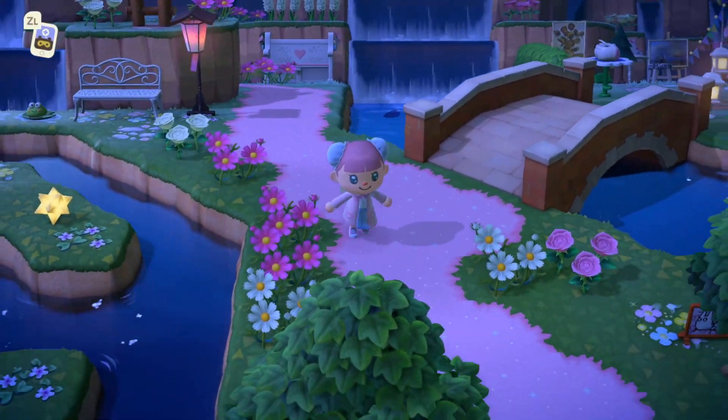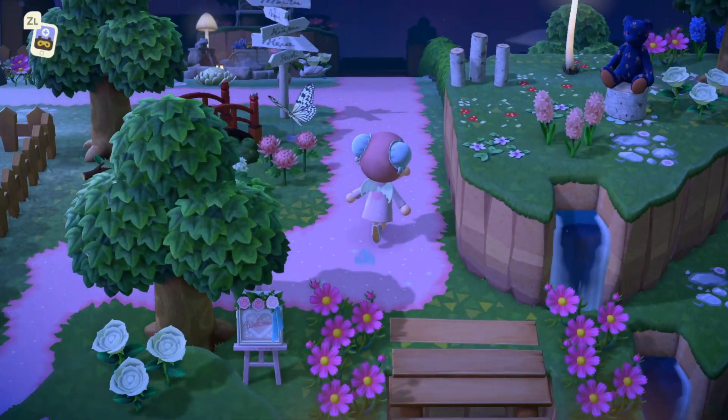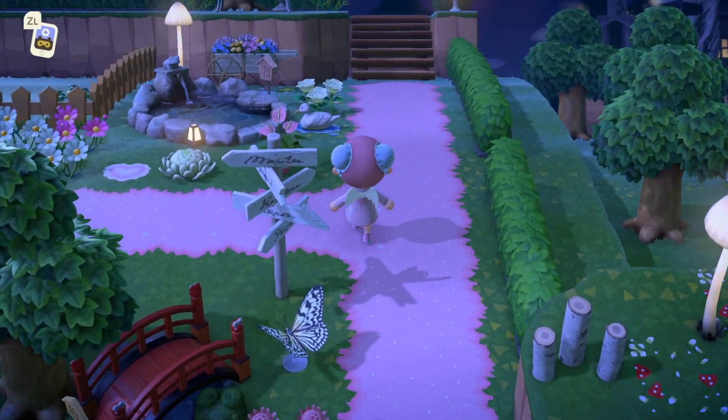New Horizons on April 28th — today is the 26th, so that is in two days. It is like a seasonal update, and it's going to include May Day, International Museum Day, Wedding Season, Mother's Day, and Father's Day, which is honestly pretty exciting.